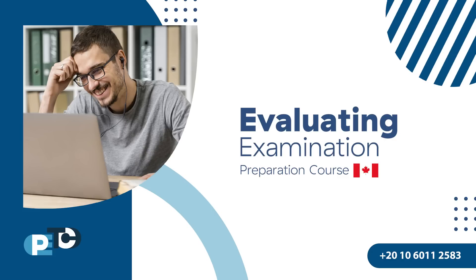To be a registered pharmacist in Canada, the first step is to pass the evaluating examination. Today, the preparation course will help you be ready for this exam and pass.